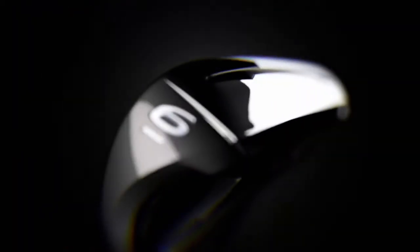An iron is sort of the ultimate expression of a golfer because it combines the technology, the performance, with sort of an artful beauty as well.